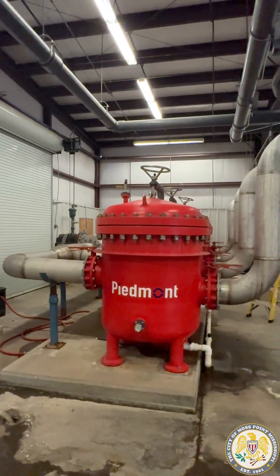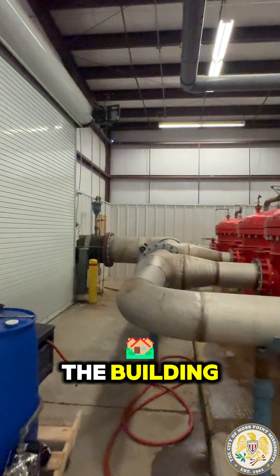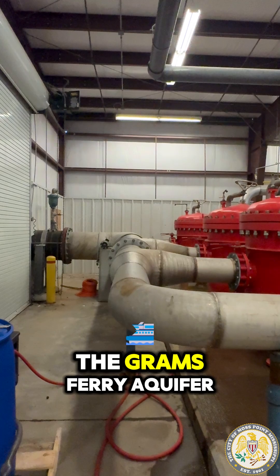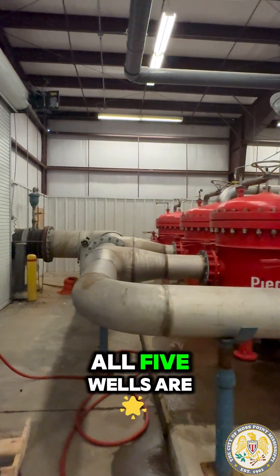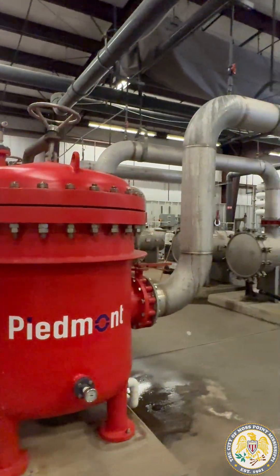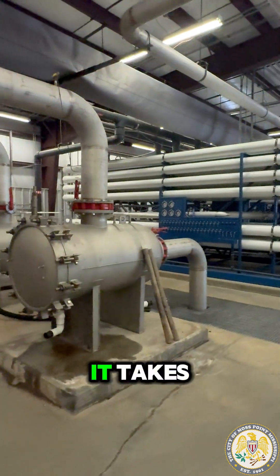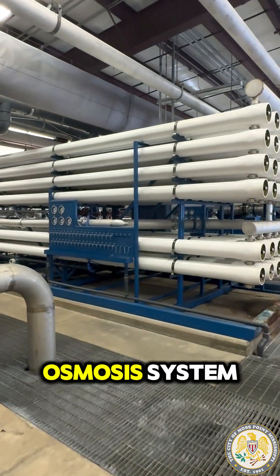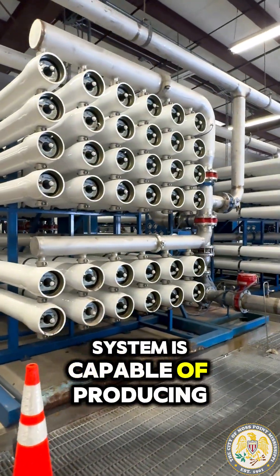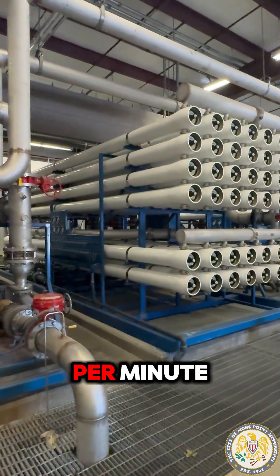We're going to start from one end to the other. Right here in this huge pipe you can see coming through the building — that is where the water comes in. They have five wells and it all comes from the Graham's Ferry Aquifer. All five wells are 800 to 1,000 feet deep roughly. The water comes in right here, you can see where it goes through the pipes and it's processed, and then it makes its way over here to the reverse osmosis system, which is capable of producing over 3,500 gallons per minute.